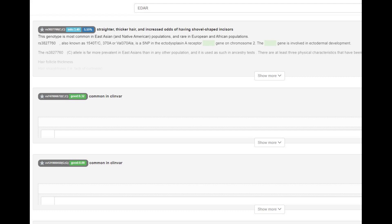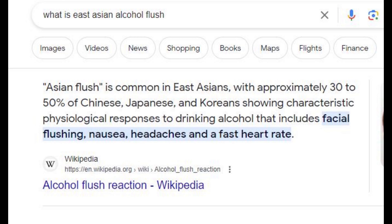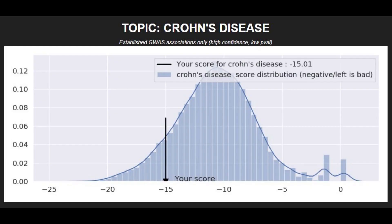She did not have the East Asian alcohol flush mutation. In case you don't know what alcohol flush reaction or East Asian flush is — and I recently learned about this myself — it's a condition affecting some Chinese, Japanese, and Koreans who show physiological responses to drinking alcohol including facial flushing, nausea, headaches, and a fast heart rate, according to Wikipedia. Now that we've established she did not have the East Asian flush, let's move on to polygenic traits.